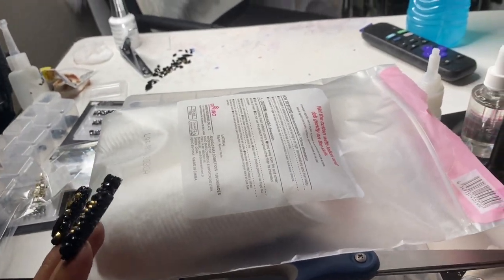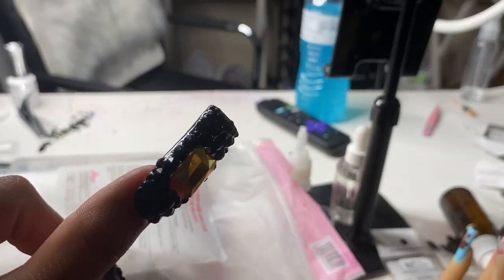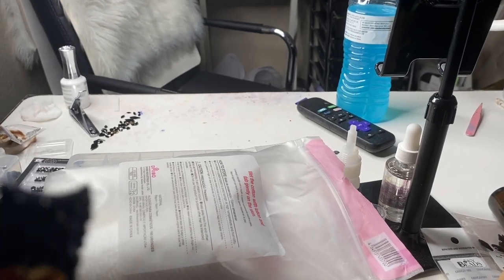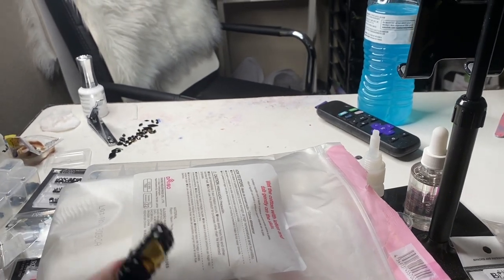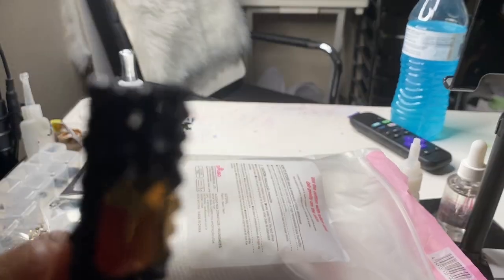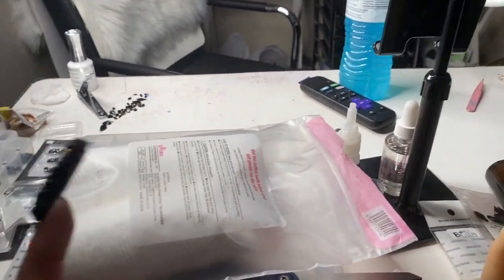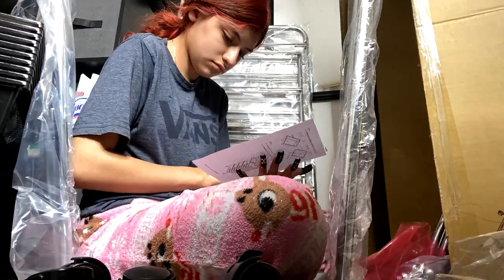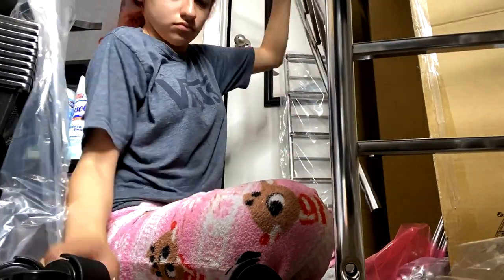I need to clean this up first so I can record. If you're new here, my name is Jess - do not forget to like, subscribe, and comment, and don't forget to turn on the bell so you're notified of my uploads. Let's get on and start with this video - I'm gonna start off by cleaning everything on my table.